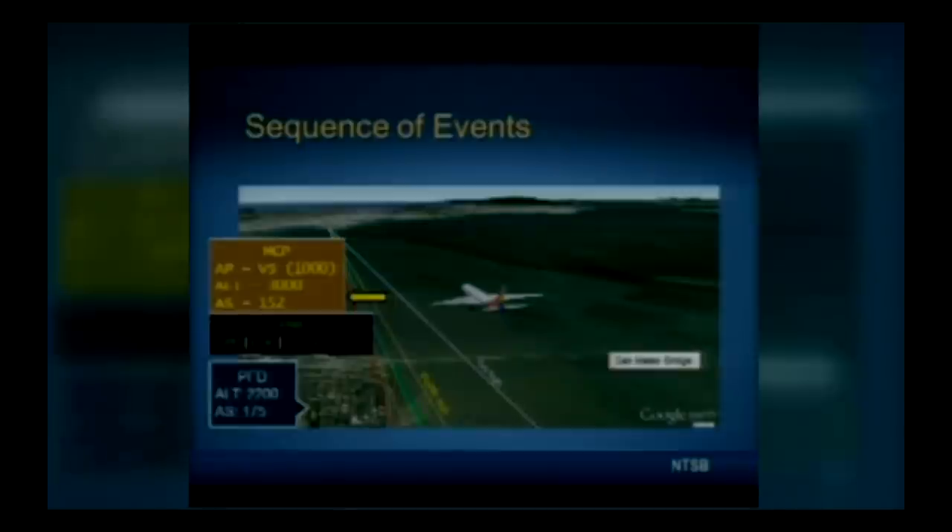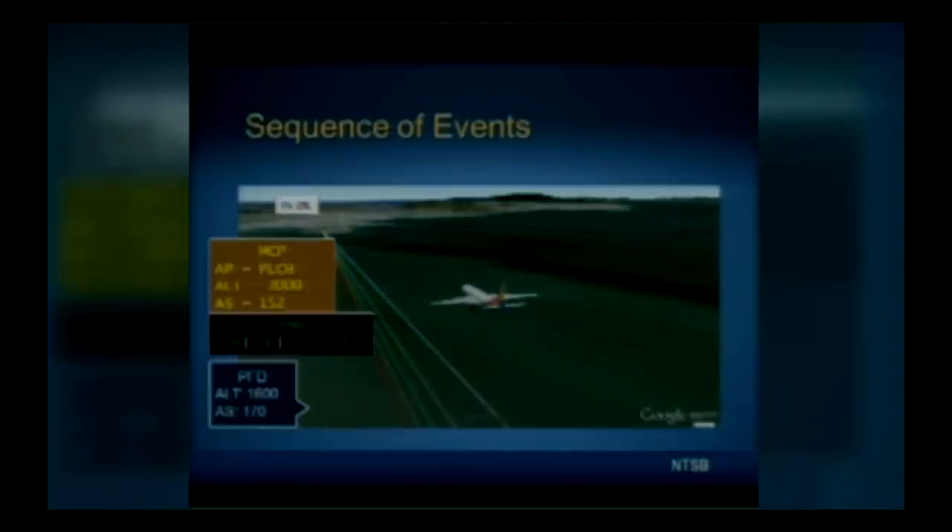As the airplane approached the San Mateo Bridge, approximately at the FAF or five-mile point, the MCP selected altitude was changed to 3,000 feet to prepare in case a go-around is needed — a normal action on approach. Shortly afterward, the airspeed select was set to 152 knots. The airspeed was still well above the desired glide path at an altitude of about 1,600 feet and 3.5 miles from the runway.